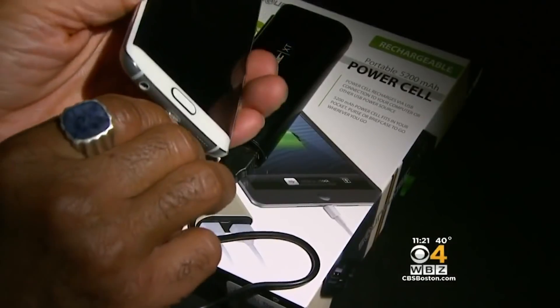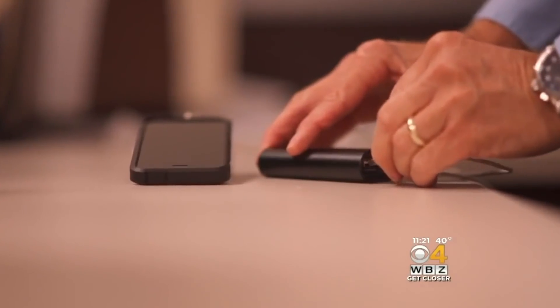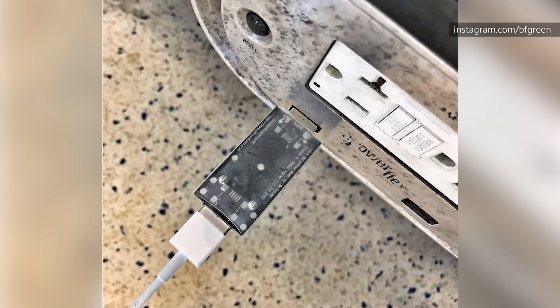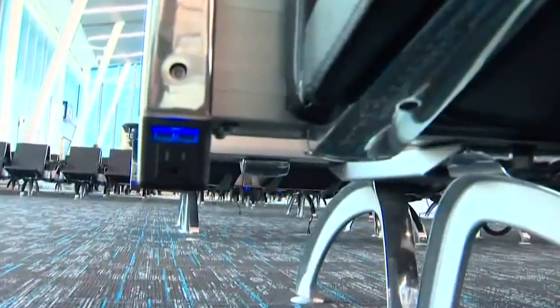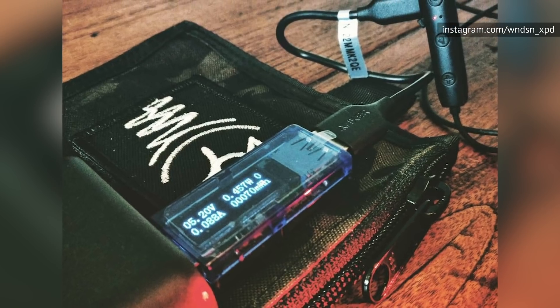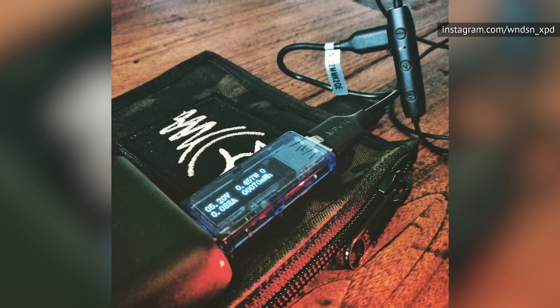Alternatively, you could pack a portable battery or personal charger and avoid using the charging kiosk altogether. In case you take your chances with an airport kiosk and want to use protection, Krebs on Security reviewed the juice-jack defender and the USB condom, both of which are designed to thwart would-be juice-jackers. Describing the devices as prophylactics, Krebs notes that both are equipped with male and female USB adapters at either end and are functionally indistinguishable, despite slight differences in size, shape, and texture.